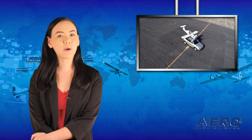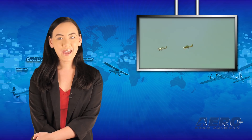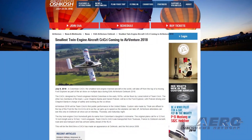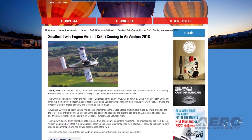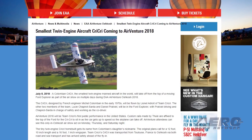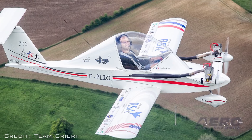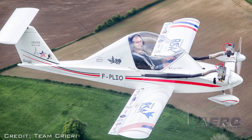Over the past years, A&M's Jim Campbell has often remarked about a fondness for the smallest single-engine aircraft he ever flew and a half a dozen varieties he had the chance to test. This year, the Columban Cree-Cree — the smallest single-engine manned aircraft in the world — will take off from the top of a moving Ford Explorer as part of the air show on Monday, Thursday, and Saturday night. The Cree-Cree, designed by French engineer Michel Columban in the early 1970s, will be flown by Lionel Adroit of Team Cree-Cree.